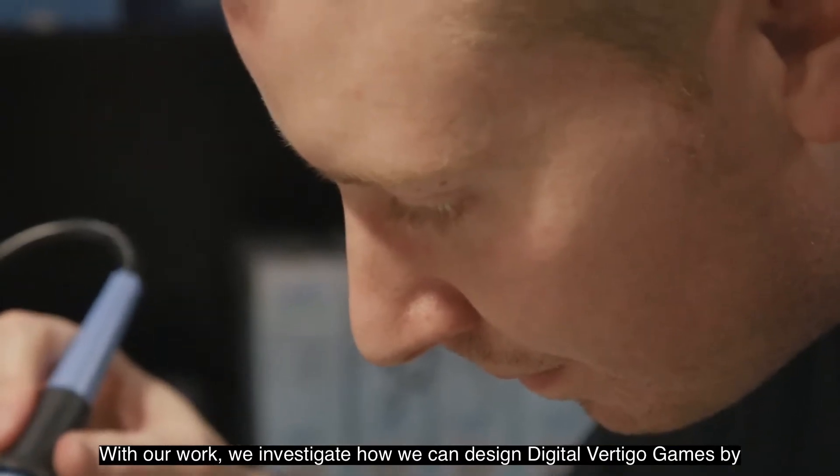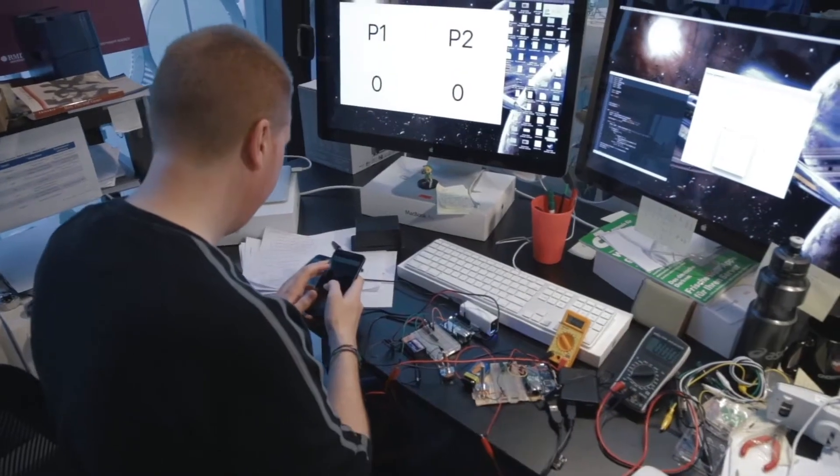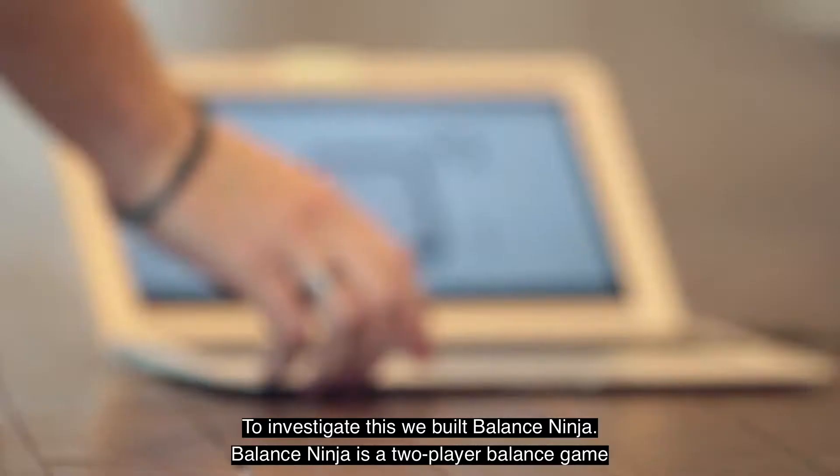With our work, we investigate how we can design digital vertigo games by taking advantage of the digital technology now available to us. To investigate this, we built Balance Ninja.